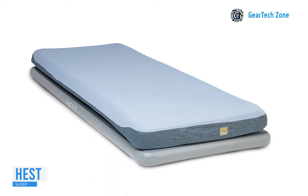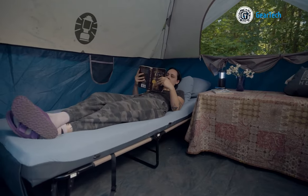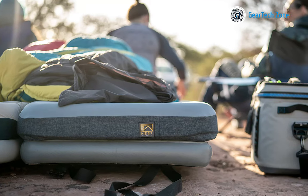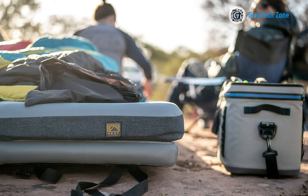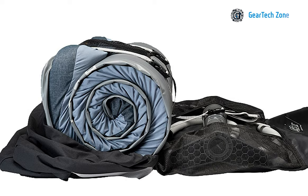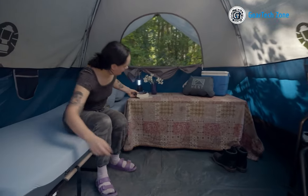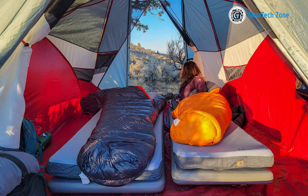Introducing the HES Sleep System, a revolutionary sleep solution for outdoor enthusiasts who value a restful night's sleep. This innovative system prioritizes durability, temperature resilience and exceptional comfort, ensuring you get the rejuvenating rest you need even in the great outdoors. The Sleep System boasts a 7-inch memory foam mattress that provides unparalleled comfort and support, allowing you to wake up feeling refreshed. Included in the set are a rollable mattress, a convenient carry case and a pump for easy inflation. Whether you're camping, road tripping or simply reveling in the outdoors, the HES Sleep System guarantees a luxurious sleep experience wherever your adventures take you.